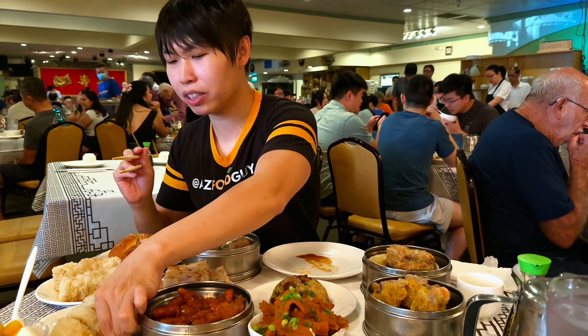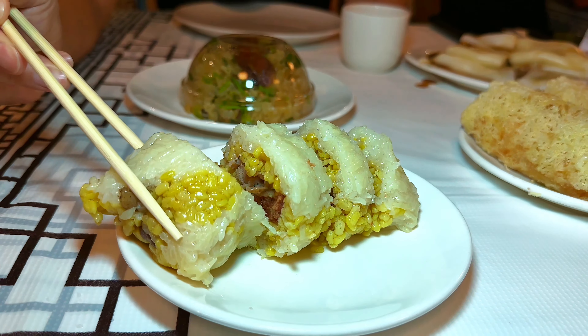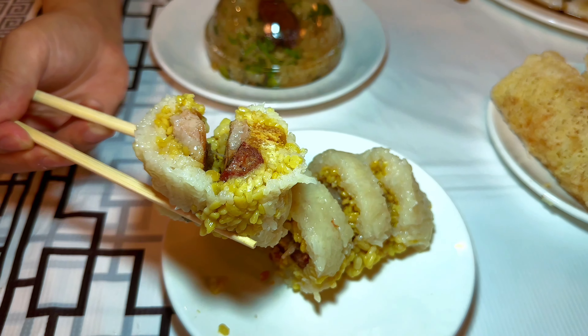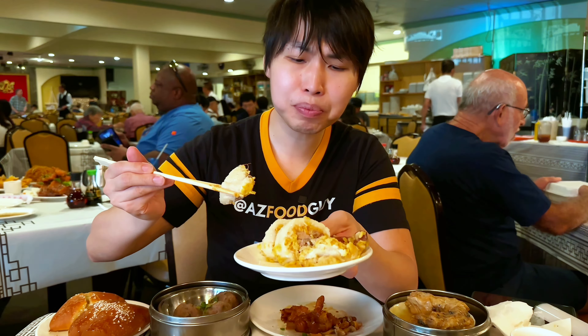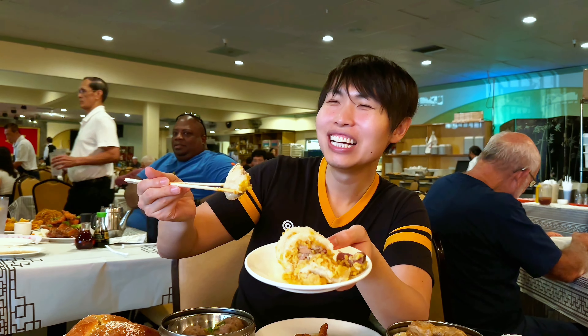We're going to go with the zhong. I don't know what the English name is, but it's glutinous rice with meat and other ingredients such as sausage. Chinese people will know what I'm talking about. If you come here, you've got to make sure you order this because you cannot get it anywhere else — I don't think you can buy it in stores or get it in regular Chinese restaurants. It's spelled Z-O-N-G-Y-E or Z-I. Go Google it, you'll find it.